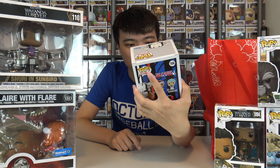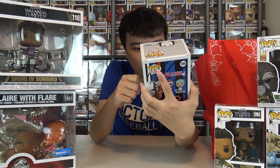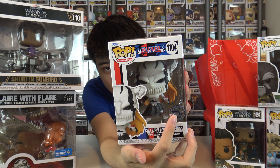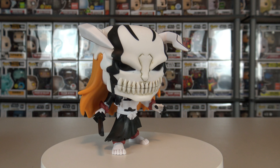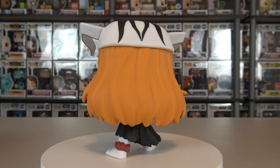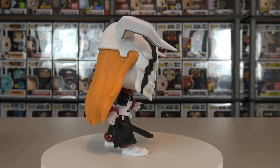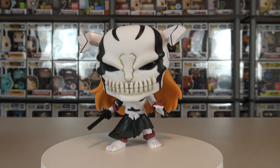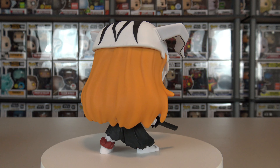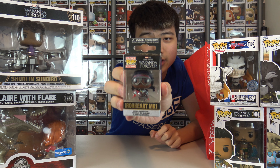This one is for my friend because I do not watch Bleach. I'm not sure exactly what this is, but it's a fully hollow Ichigo, which has the brand new special edition Funko sticker. I'm not familiar with what's going on with this, but for those of you who do watch Bleach, feel free to give me some context. I figured I'd show it off anyway — I got this from Hot Topic.